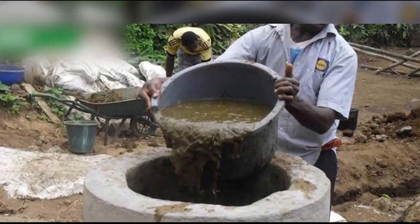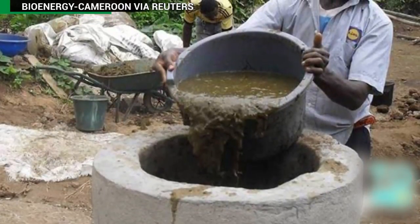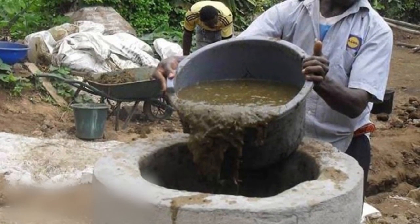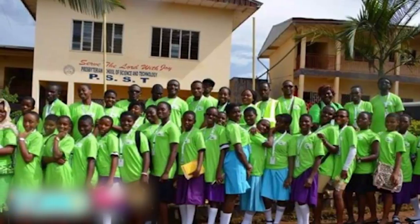Cameroon turns human waste into clean power. Two towns in Cameroon are installing biogas systems to turn human waste into sustainable energy that can provide fuel and electricity for local communities.